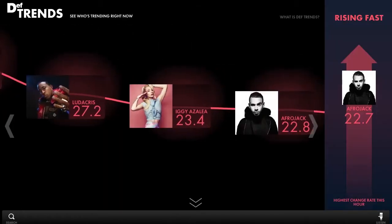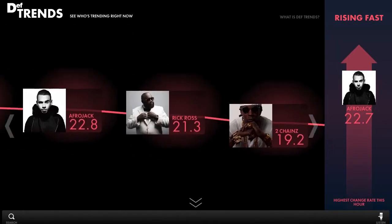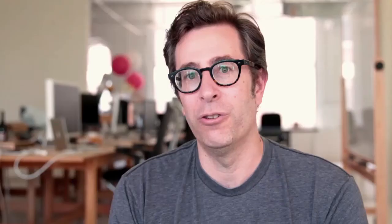Another great feature of the Def Jam site is Def Trends. Basically it's searching out social media likes on Facebook, Instagram, Twitter, etc., and it's actually showing you in real time a graph of all Def Jam artists and how they're trending. Def Trends is a really fun piece to work on. It's basically another way for users to get into the Def Jam artists. There are so many artists, all of them are great obviously, but we want to give all these entry points into discovery for users.